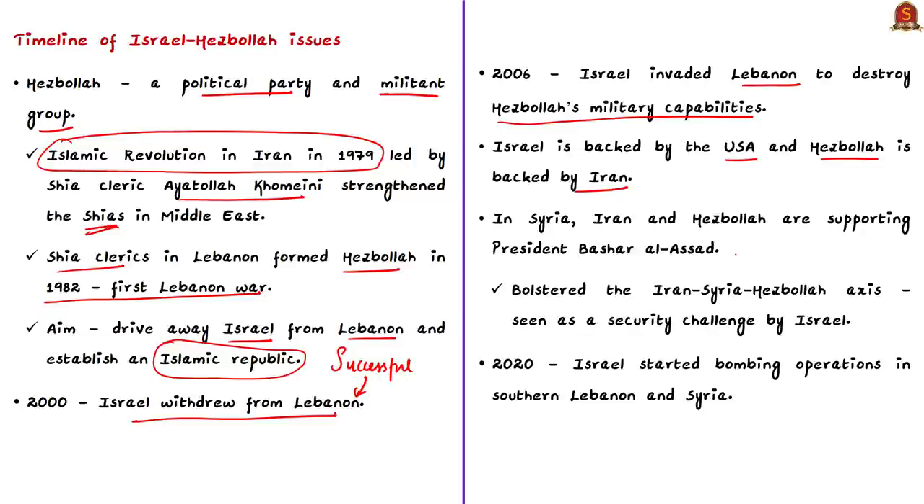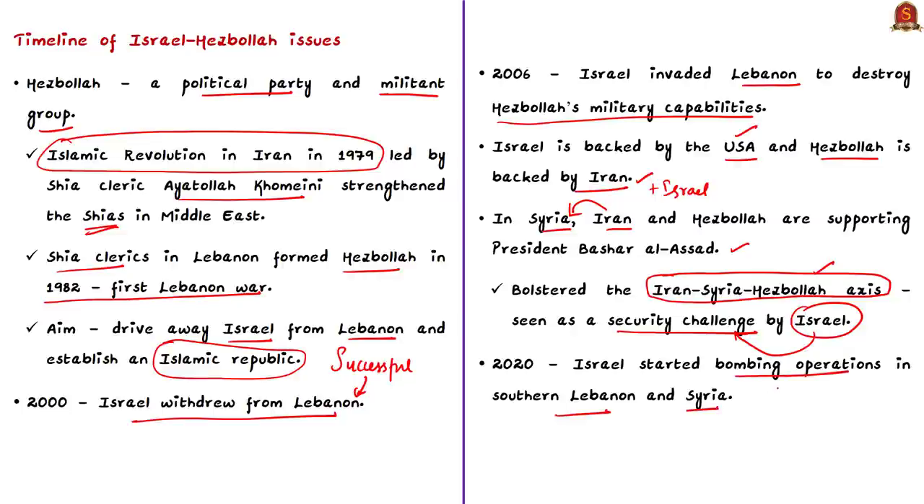Iran has considerable influence in Lebanese politics, so politics in Lebanon depend on the foreign policies of both Iran and Israel. In Syria, Iran and Hezbollah are supporting President Bashar al-Assad, who has survived the civil war. Iran has substantially increased its footprint in Syria, strengthening the Iran-Syria-Hezbollah axis. According to the author of today's editorial, Israel sees this axis as a growing security challenge, which is why Israel has started bombing operations in southern Lebanon and Syria, targeting Iranian military supplies to Hezbollah via Syria.